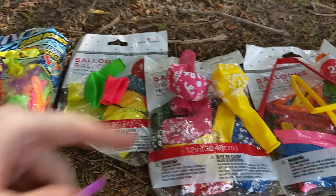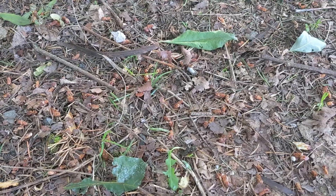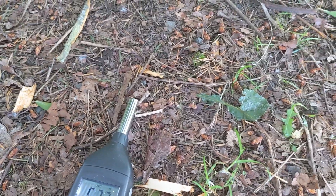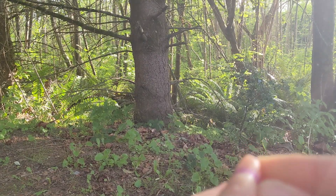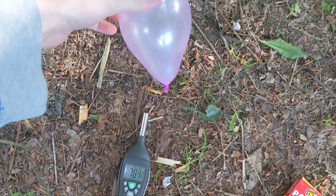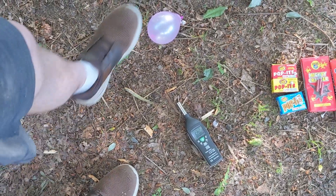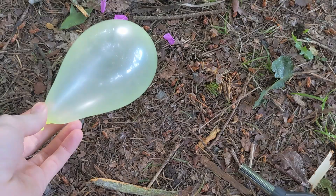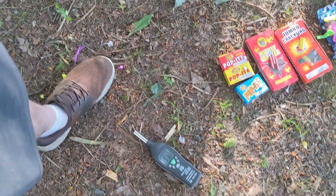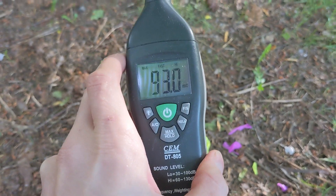How does that compare to these balloons? I honestly really want to see how loud they are. What a beautiful magenta balloon right there. Look at how beautiful that is. This is probably going to be really loud. Three, two, one — wow, that didn't work. Let's try that again. It'd probably help if I set it to max. That is 93 decibels right there.